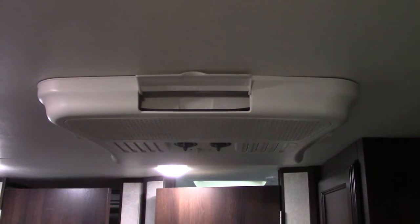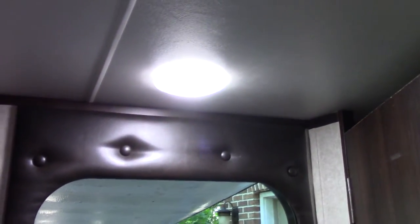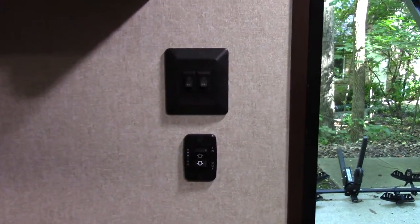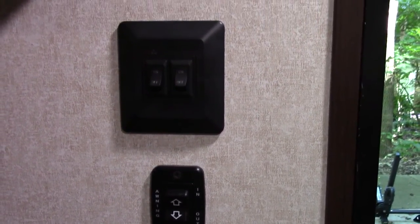That is the 13,500 BTU roof air — it's very cold and efficient. It can actually freeze you out and makes the interior cold within 10 minutes. There's a hanging rod with more storage underneath, which we use for wet clothes or dirty things after hiking. The lights run independent of each other, but there is a master switch here for awning activation, interior lights, and LED lights.